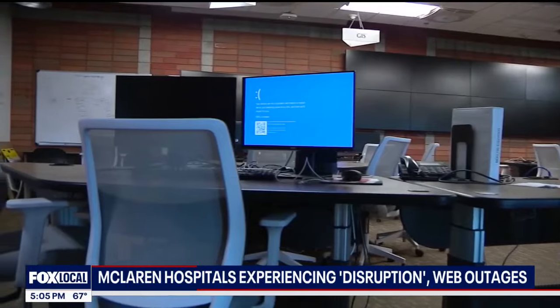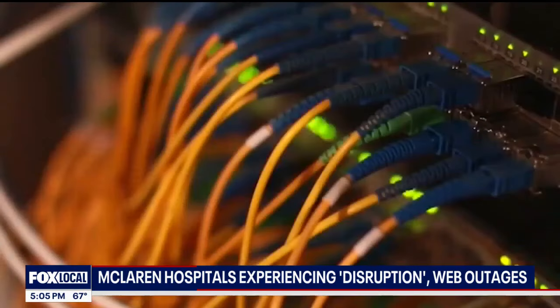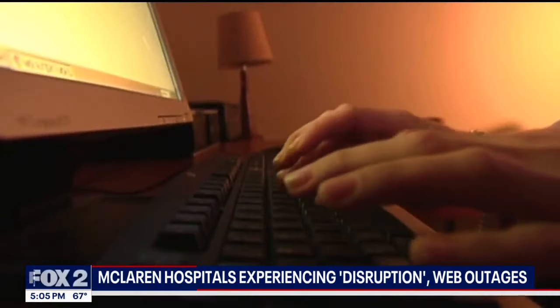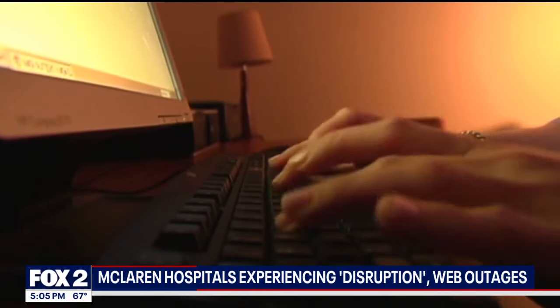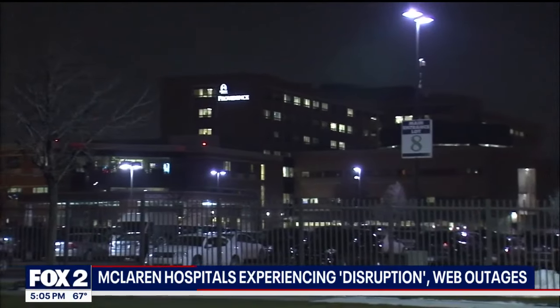Cybersecurity expert David Darajotis points to the recent CrowdStrike disaster that disabled Microsoft, grounded Delta planes, and disrupted so many businesses. It seemed malicious, but was actually a coding error in an update, unlike the ransomware attack that hobbled Ascension Hospitals earlier this year.